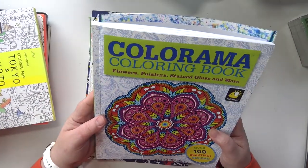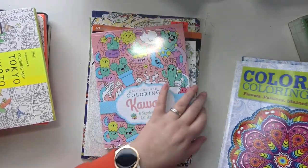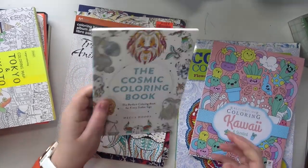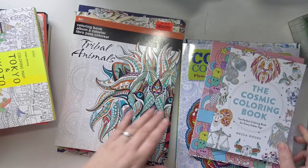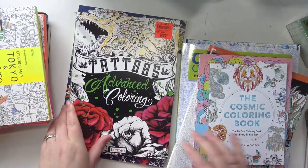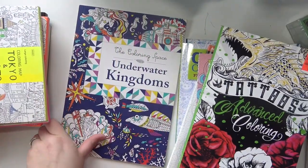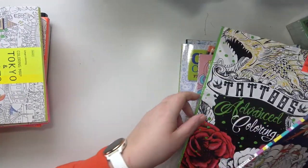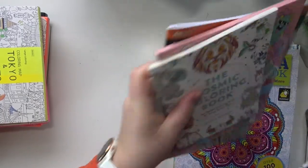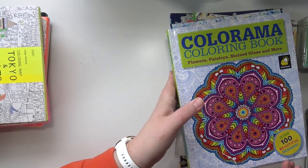First I have Colorama Coloring Book: Flowers, Paisleys, Stained Glass and More by Bulbhead. Kaleidoscope Coloring Kawaii, The Cosmic Coloring Book by Mecca Woods, Art Zone Tribal Animals Coloring Book, Tattoos Advanced Coloring by Bendin, and Underwater Kingdoms by The Coloring Space. So those ones — for now my monthly rotation coloring books aren't going to change until after I move.